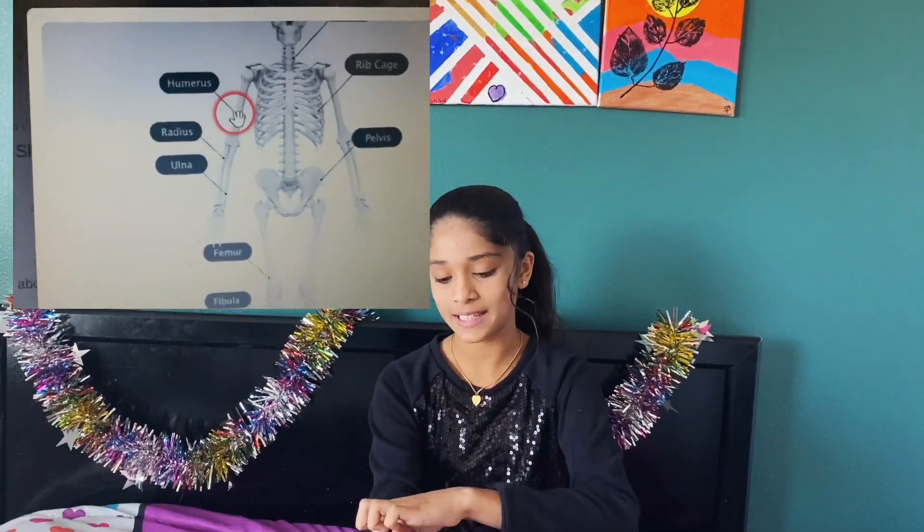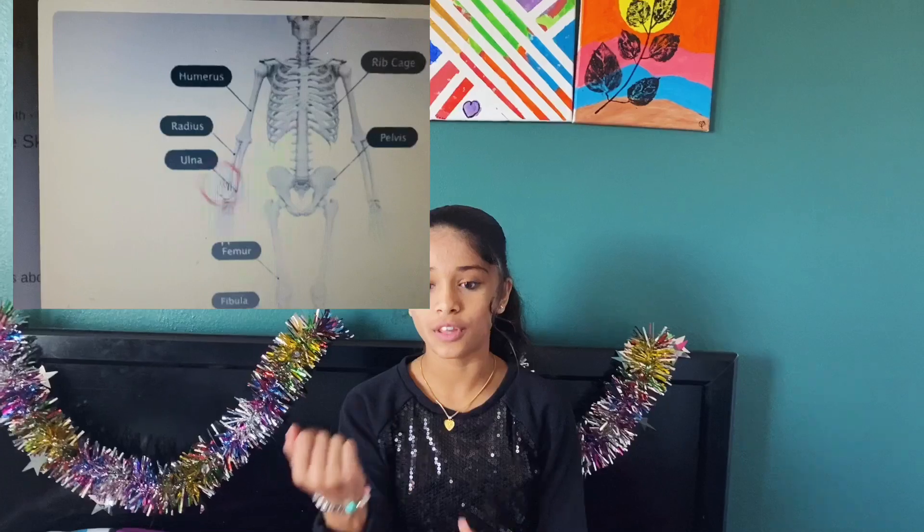So this is the clavicle, this is the humerus, this is the radius, and this is the ulna! There are actually two bones in our arm. Our wrist is actually eight bones, and our hand is 27!